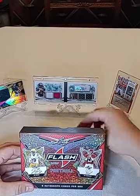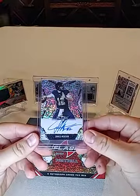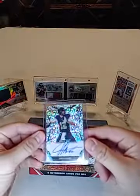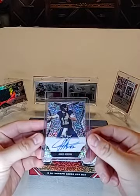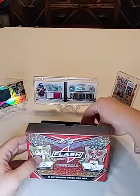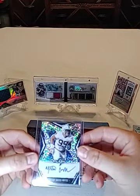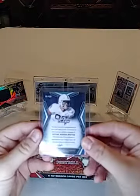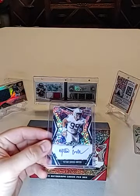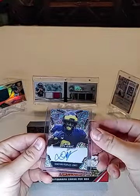Don't want to spoil the surprise for you guys. First one we got would be a James Morgan — don't know where he went though. James Morgan. Second one: Yetier Gross Matos, numbered out of 35. And then Donovan Peeple Jones.